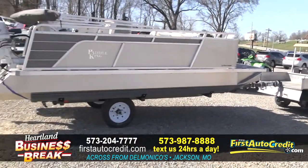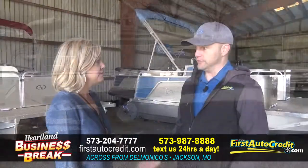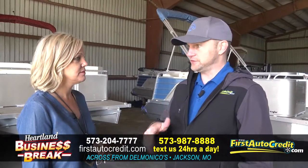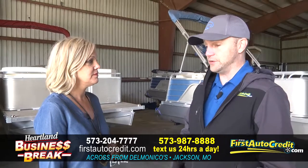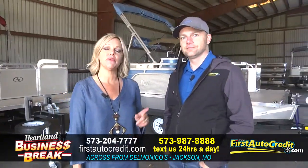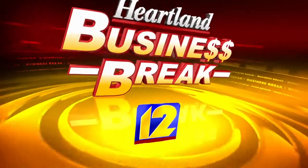Just like the docks — a lot of people don't realize we have fixed docks that float with the water, so we've got a great selection of those as well. Check them out online or come check them out here in Jackson, Missouri, right off I-55 at First Auto Credit.